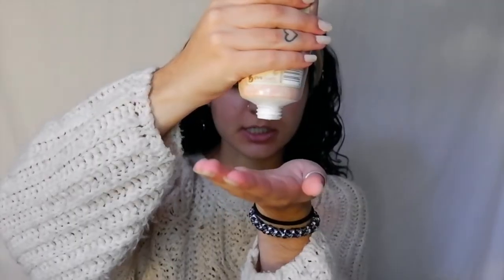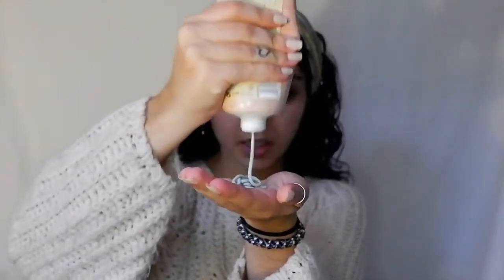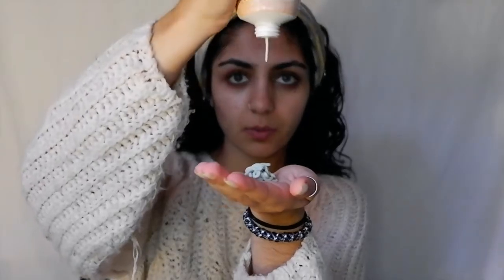This next product is also from CVS — my favorite drugstore face mask. It's the avocado and oatmeal one, CVS brand. I can actually feel it working on my face. Oh look at that, I look like Santa!